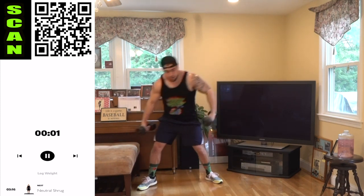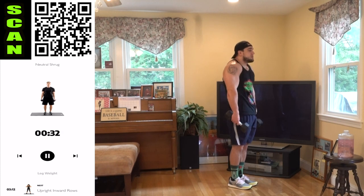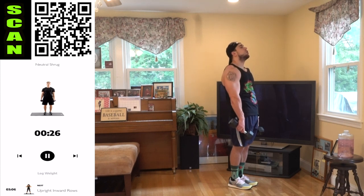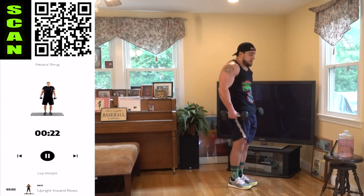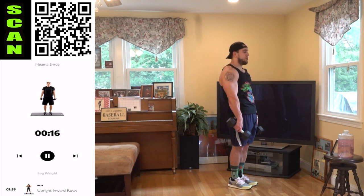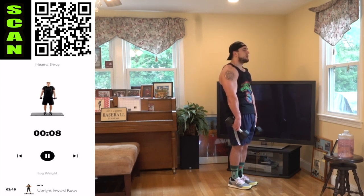Last round. Neutral shrug. Remember, you can rest those dumbbell weights on your hands to alleviate that wrist strain. My grip isn't even being involved at all right now — dumbbells are resting on my hands so I can focus on the traps. Get all the way up there as high as you can with those shoulders — bring them to your ears.